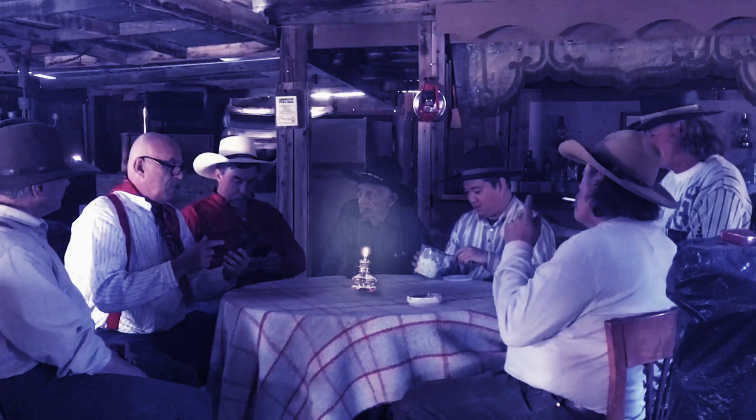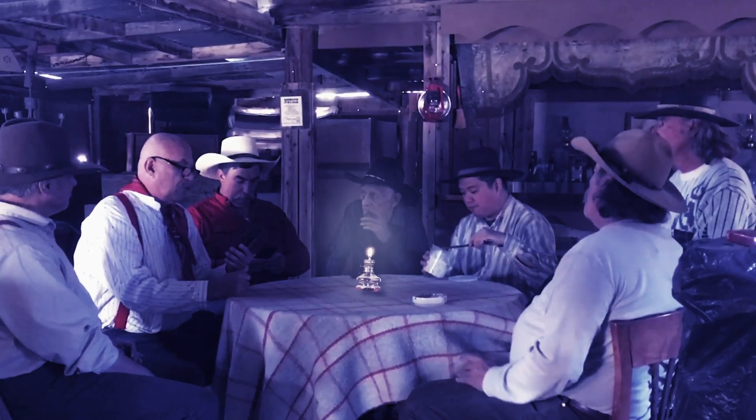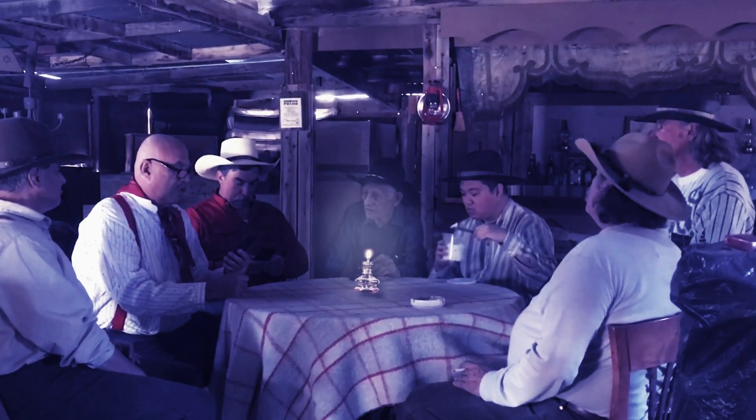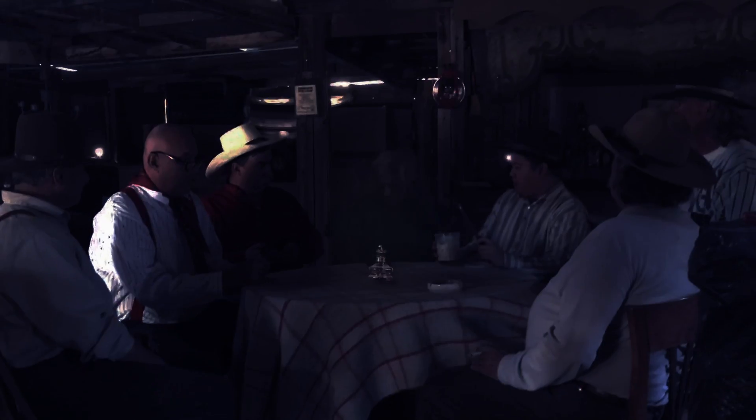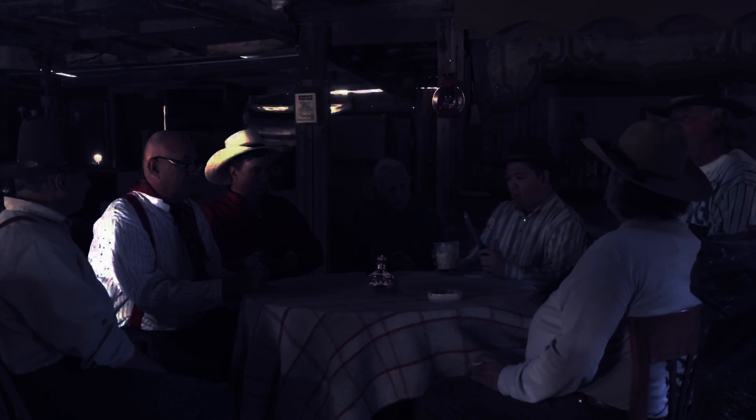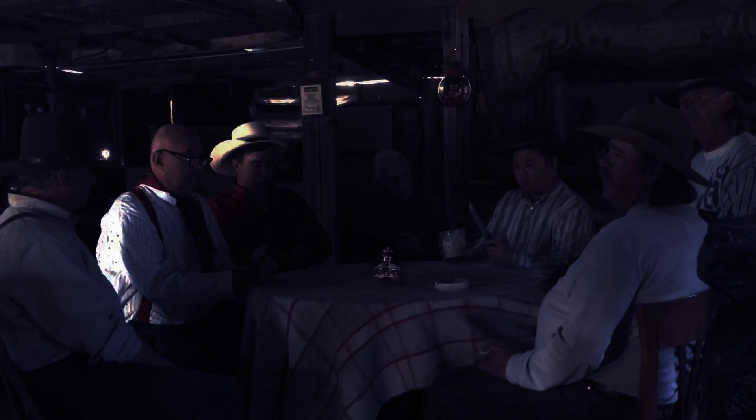Hey fellas, Amazon has got a big sale on electric light bulbs. They do? How about that? Hey, maybe we should get a couple of those. What the hell is a light bulb?